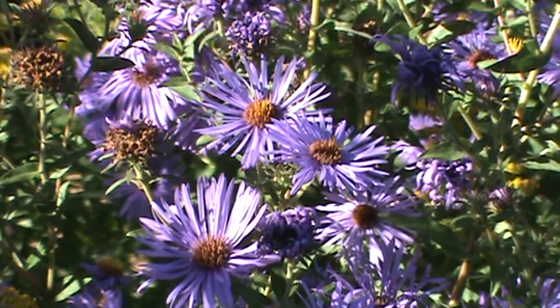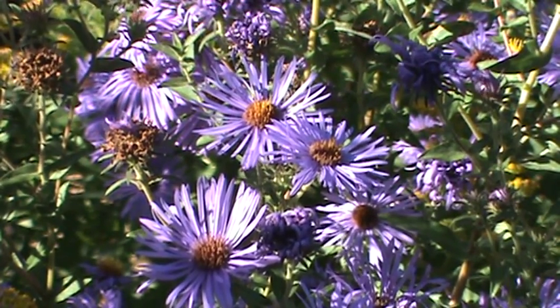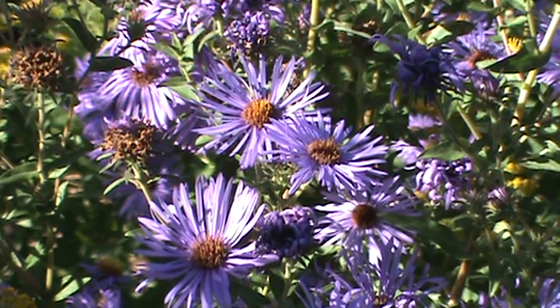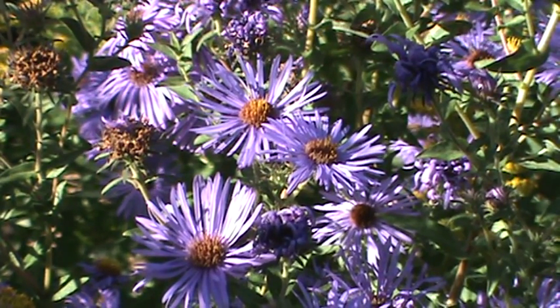Beautiful lavender violet flowers with small yellow centers — they're one to two inches. This is something that will bloom in late August to October.